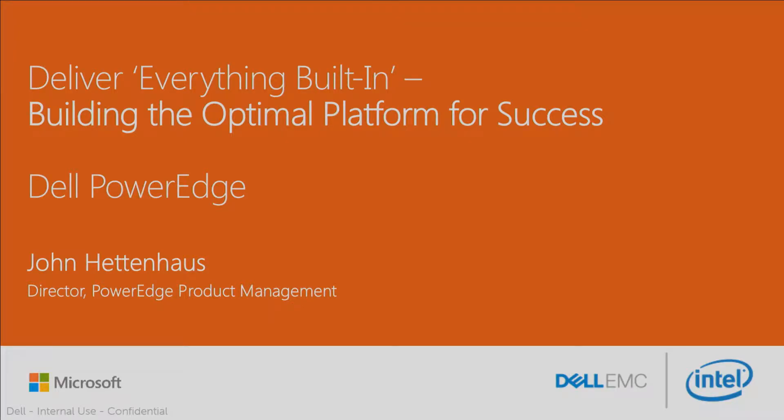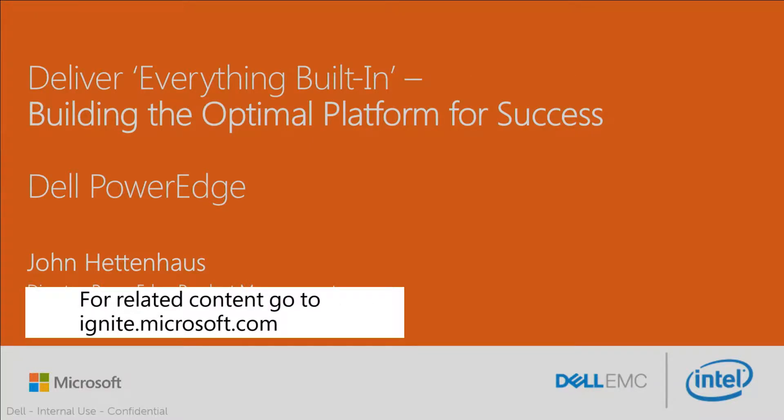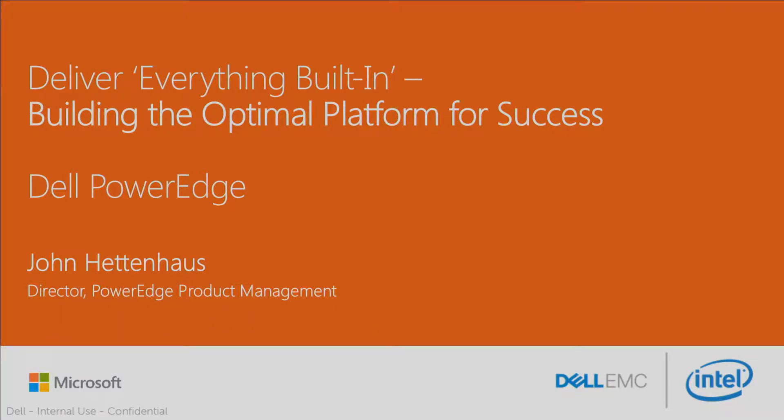Good morning, everybody. Thanks for joining us. I know it's a little bit early, but bear with me. I'm still dealing with a little bit of something that came from the plane, so my voice might not be everything that it could be today, but trust me, we've got good information. What we're going to talk about today is mainly looking at SQL 2016 and how the server platform starts to play into SQL's new design tenants in terms of being a big data capable database, mission critical on all fronts, as well as the types of performance you can get for real analytics.